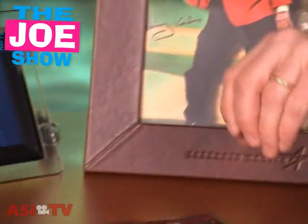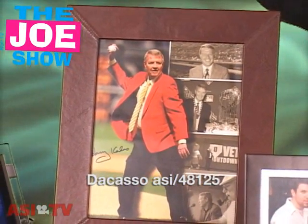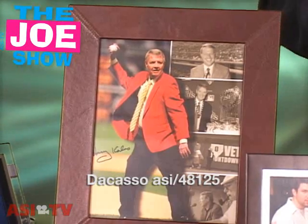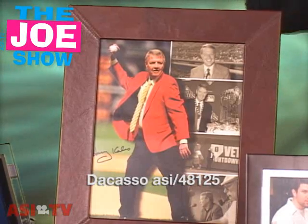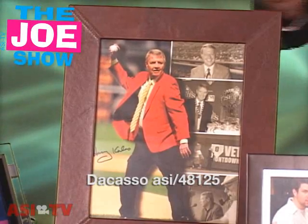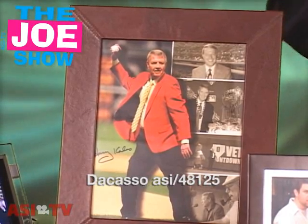Behind that we have a very nice leather picture frame, which would be great to commemorate anything special. If you have a client whose employees are going for some type of certification and they're getting a certificate at the end, this nice leather frame would frame that certificate up very nicely. It can hang on the wall or sit on a desk. It's also great for photography clients — a lot of bridal photographers could give out an 8x10 of the people they just photographed at a wedding in this leather picture frame. It takes a nice embossed logo.